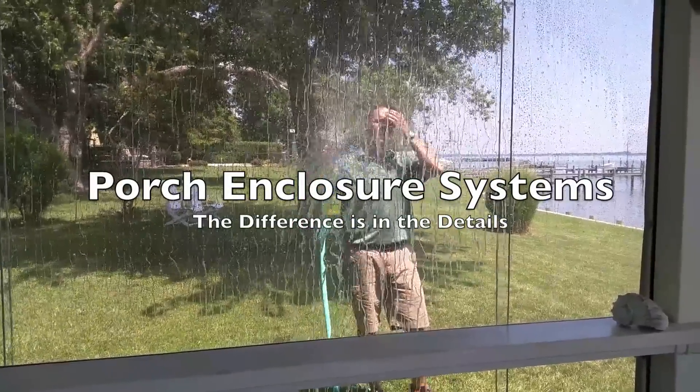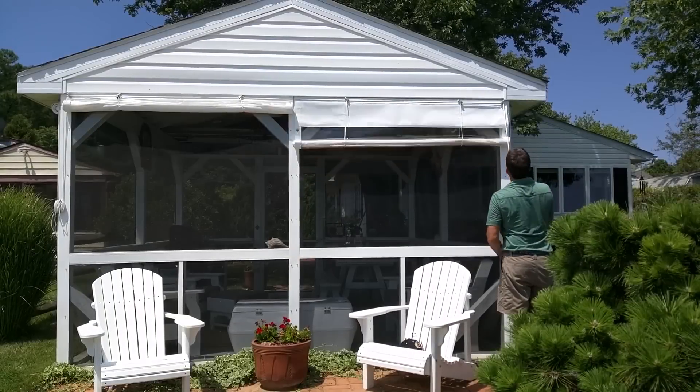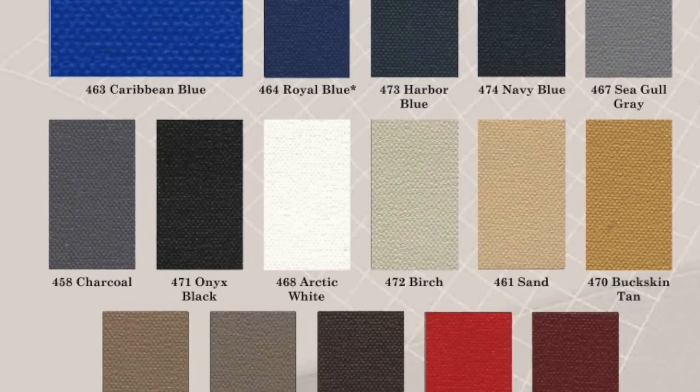At Porch Enclosure Systems, the difference is in the details. It's in our crystal clear vinyl sheet glass, the same material used in the Porsche Carrera. It's in our nautical grade hardware, in our precision stitching, and in our Top Gun acrylic coated polyester available in a variety of colors.